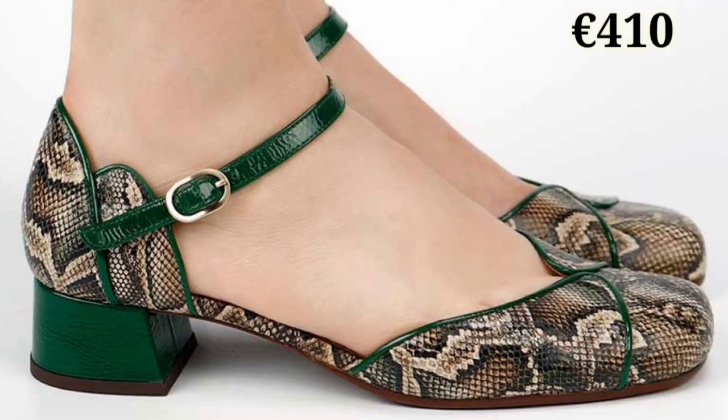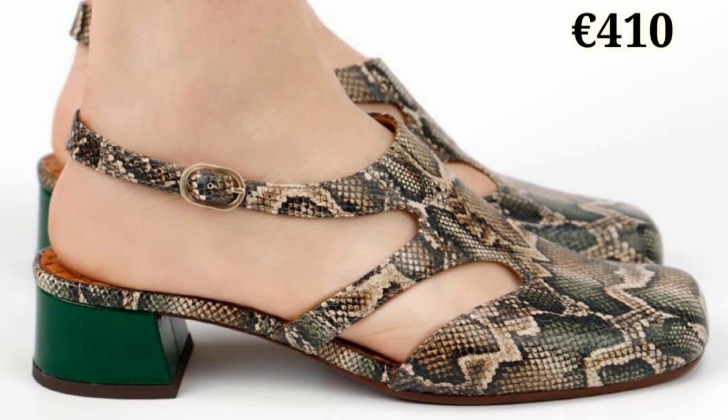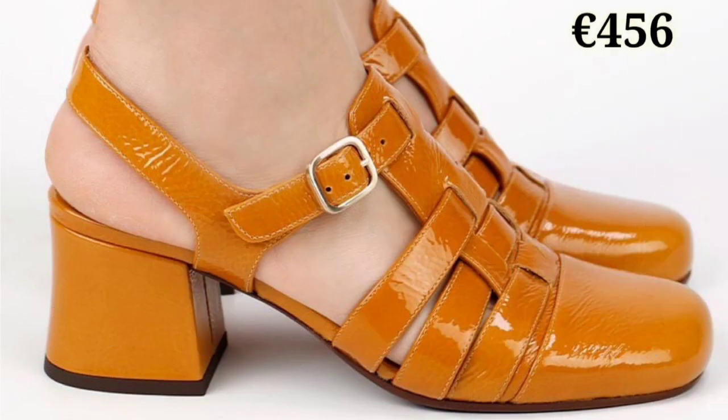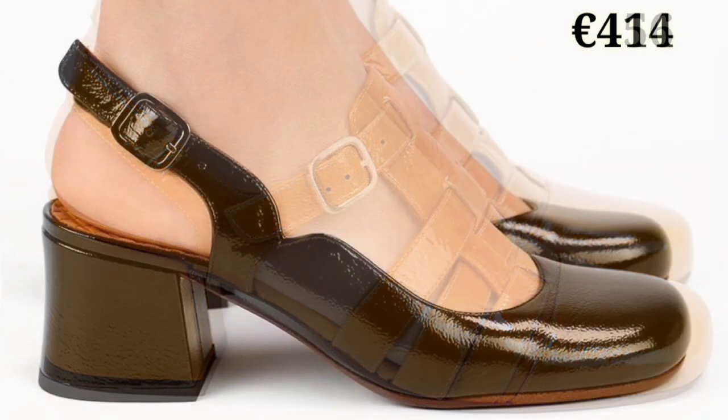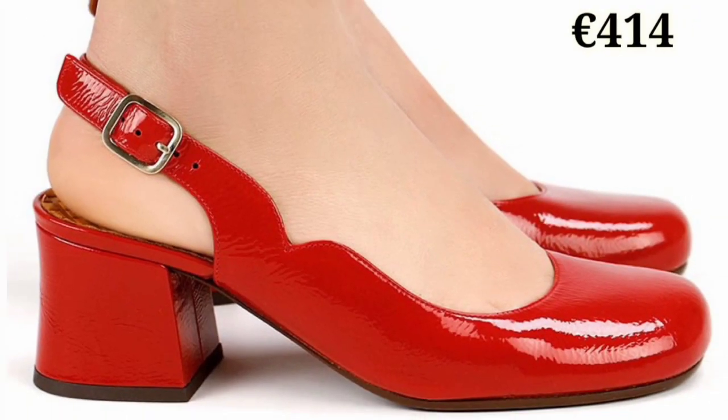In this video we will show you the ladies footwear collection of 2022, which are very comfortable, reliable, and very long lasting. Lot of footwear variations are available and you can try any color, any pattern, and any design as per your choice. Please watch this video till the end and share it with your family and friends.